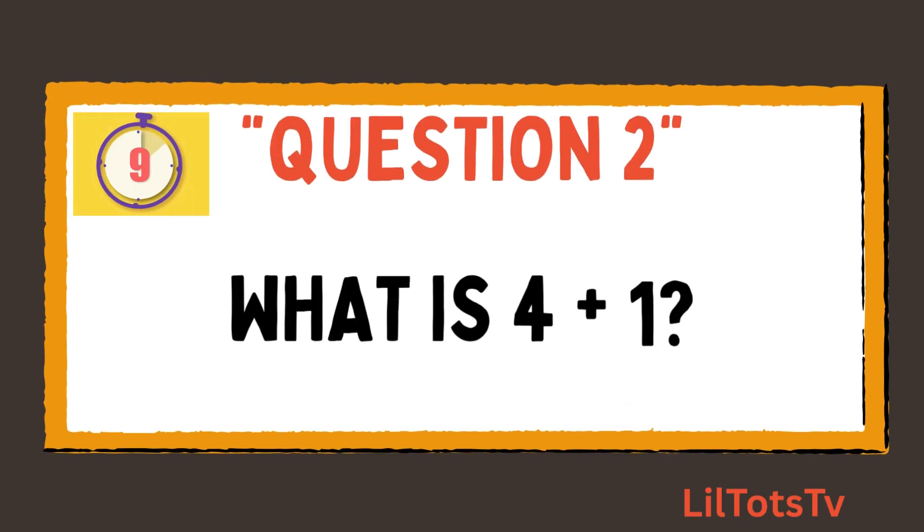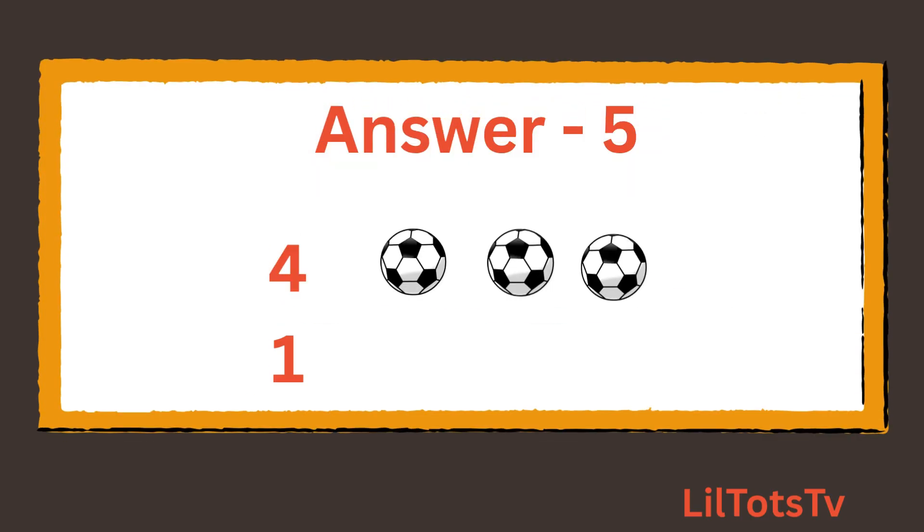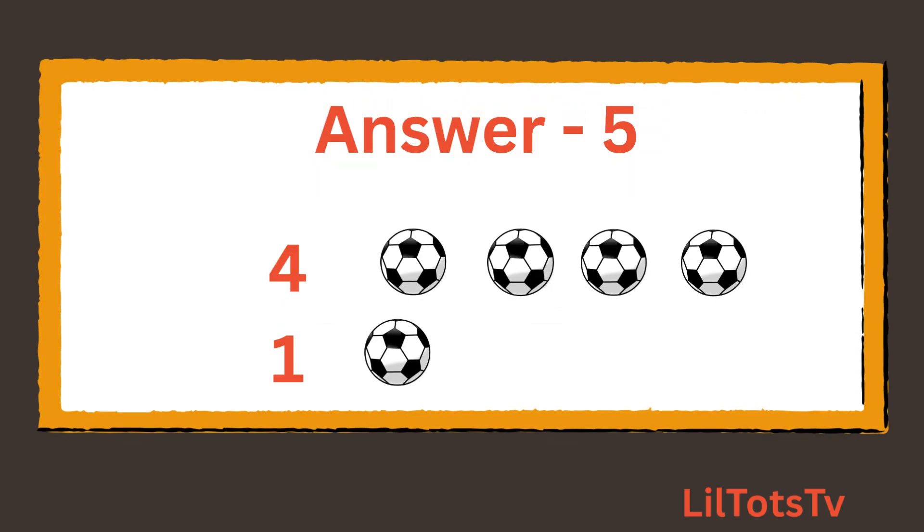Question number 2. What is 4 plus 1? Now count balls with me: 1, 2, 3, 4 balls and 1 ball, which makes it 5 balls.